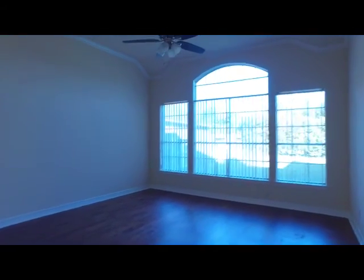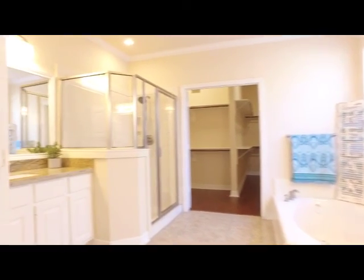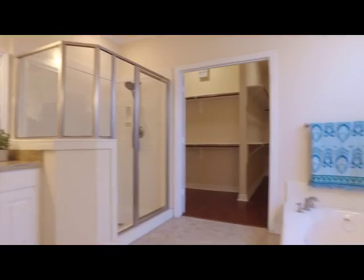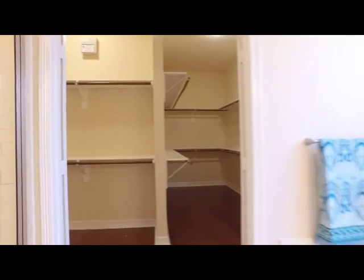Look at this amazing view from the large windows in the master suite. Double doors lead you into the spa-like master bath — the perfect place to relax with a separate shower and soaking tub with jets, and a large walk-in closet with all the space and shelving you could ever need.